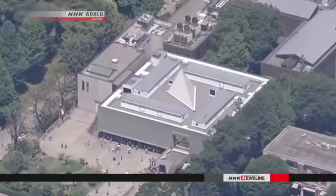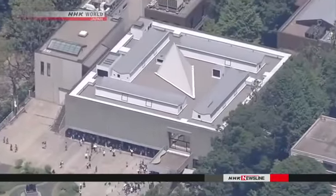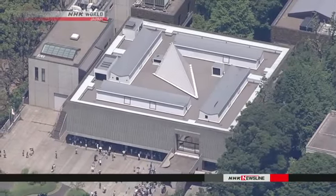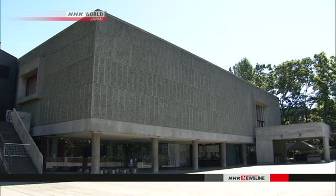The National Museum of Western Art was built in 1959. The museum's original purpose was to exhibit Western works of art that French members of the post-war occupation seized from their Japanese owner.